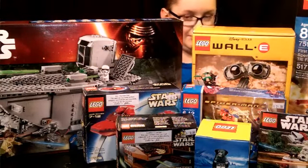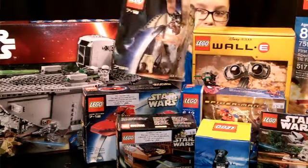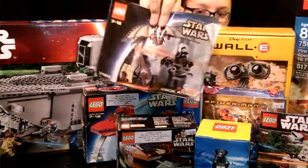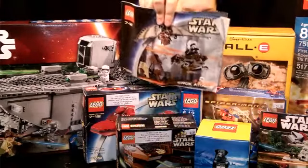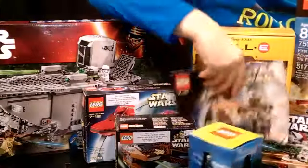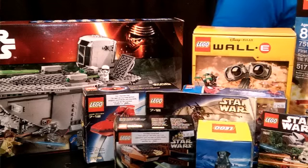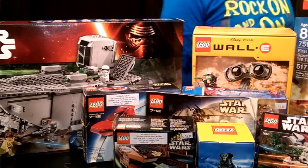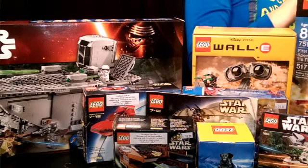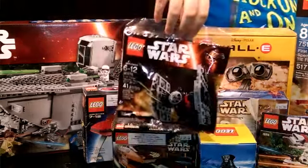This set is already built but I took the instructions. Here is another set I got — I didn't get the box with it, but here are the instructions. Now the rest is just polybags. We got the First Order Special Forces TIE Fighter right there.